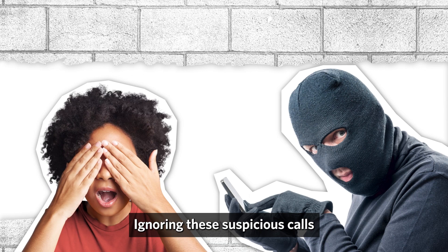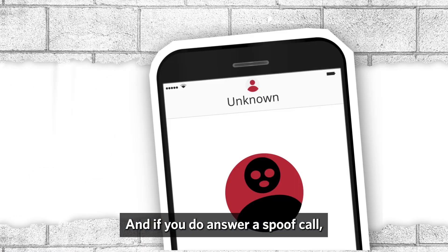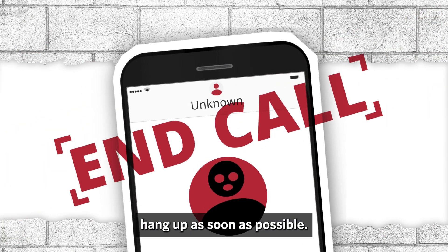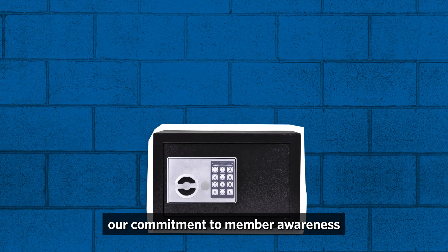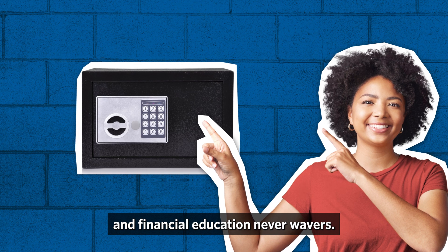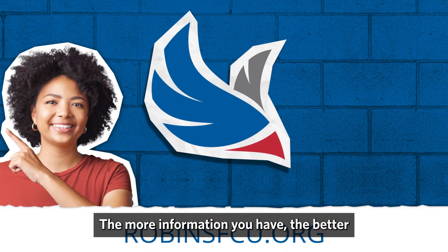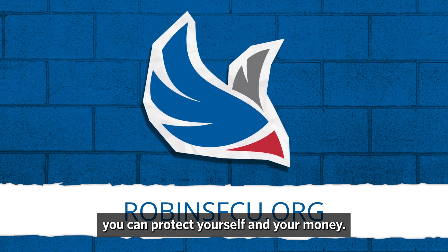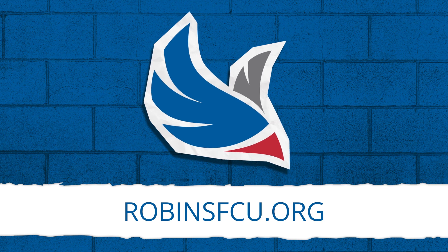Ignoring these suspicious calls is the best way to protect yourself from these scammers. And if you do answer a spoof call, hang up as soon as possible. As the financial world continues to change, our commitment to member awareness and financial education never wavers. The more information you have, the better you can protect yourself and your money. Stay safe.